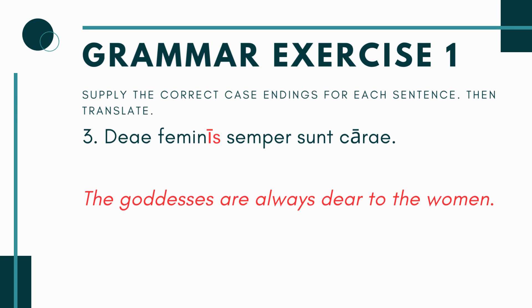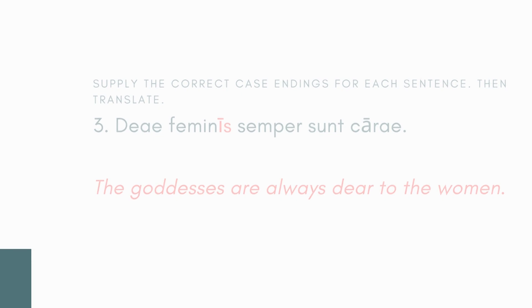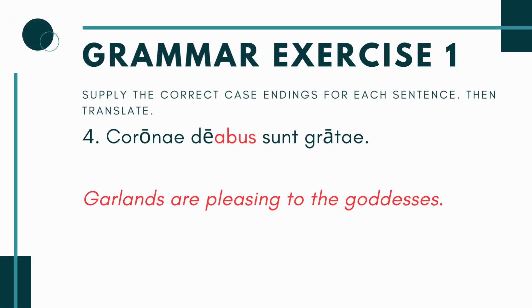In number three, you have Dei Femin- blank semper sunt carae. So here we have cara, which means dear, and again it takes the dative because you're dear to something. Now here you want the plural ending, so it's going to be Feminis — to the women. So you're saying the goddesses, Dei, are always dear to the women, meaning the women in this example always really like and appreciate the goddesses. That's what it means by being dear to them. You're just using the dative plural because the textbook told you to use the plural ending on this one.